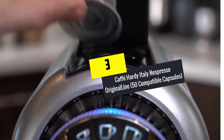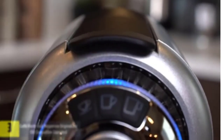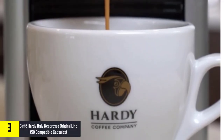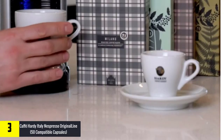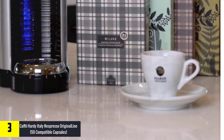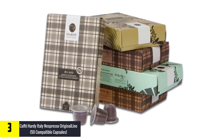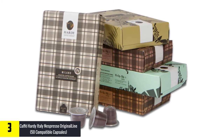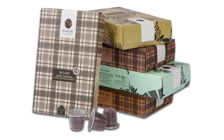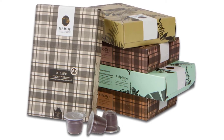At number 3, we have the Café Hardy Italy Nespresso Original Line 50 Compatible Capsules. Hardy cares about their consumers, so they decided to bring this conveniently priced pack of capsules. The Italian company based in Milan uses its long experience since 1954 to offer amazing coffee capsules that promise fresh and flavorful coffee. You will find similar flavors to Nespresso varieties like Levanto, Velluto, Capriccio, and Cossi.